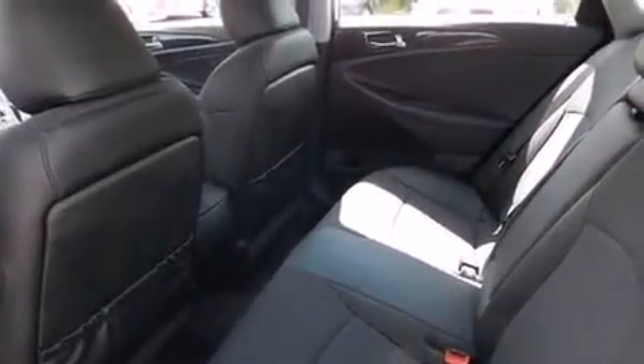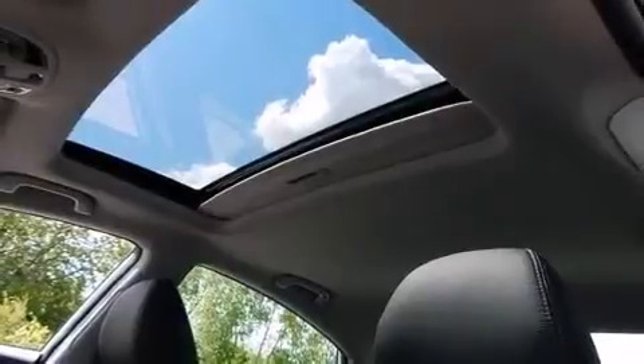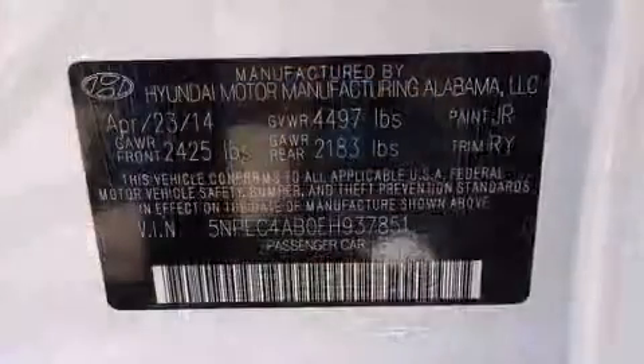The engine breathes better thanks to a turbocharger, improving both performance and economy. Top features include front fog lights, one-touch window functionality, a tachometer, speed-sensitive wipers, automatic temperature control, turn signal indicator mirrors, and remote keyless entry.